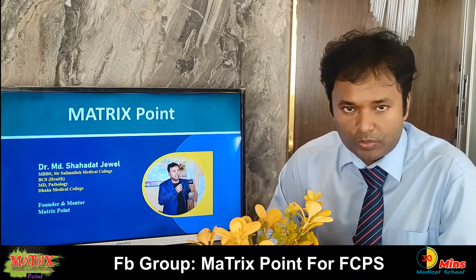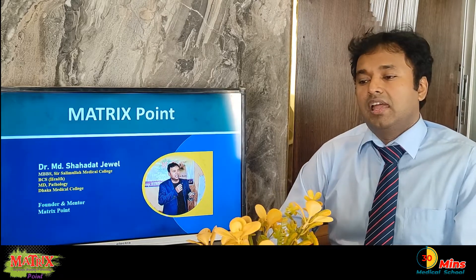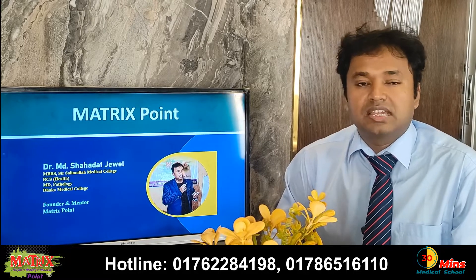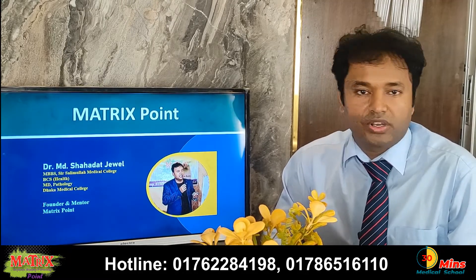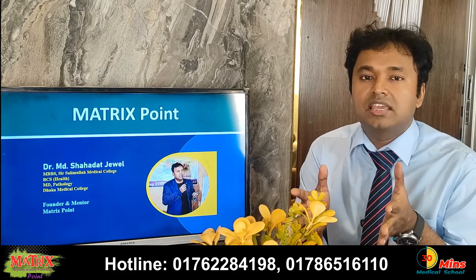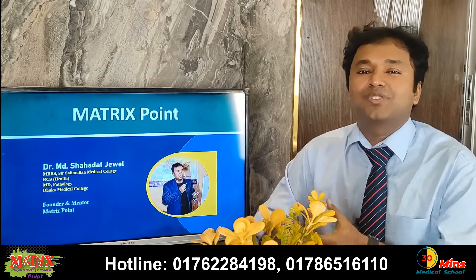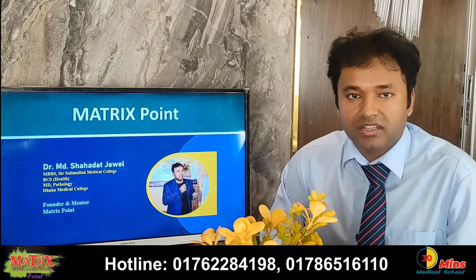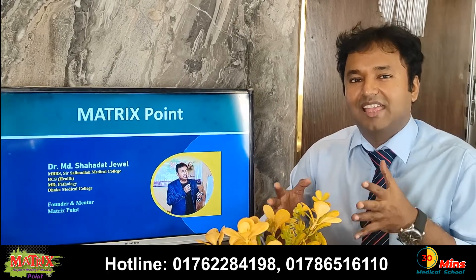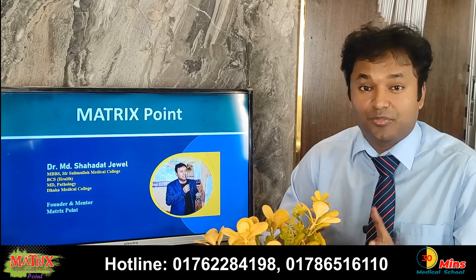The next class will include a complete exam batch with class tests, papers, finals, and mock tests. We will also have subject-wise video tutorials and content available. Good luck and I will see you in the next video.